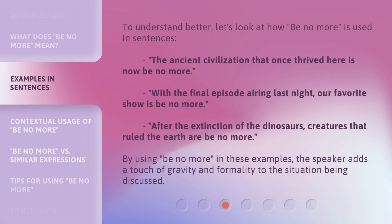To understand better, let's look at how 'be no more' is used in sentences. 'The ancient civilization that once thrived here is now be no more.' 'With the final episode airing last night, our favorite show is be no more.' 'After the extinction of the dinosaurs, creatures that ruled the earth are be no more.' By using 'be no more' in these examples, the speaker adds a touch of gravity and formality to the situation being discussed.